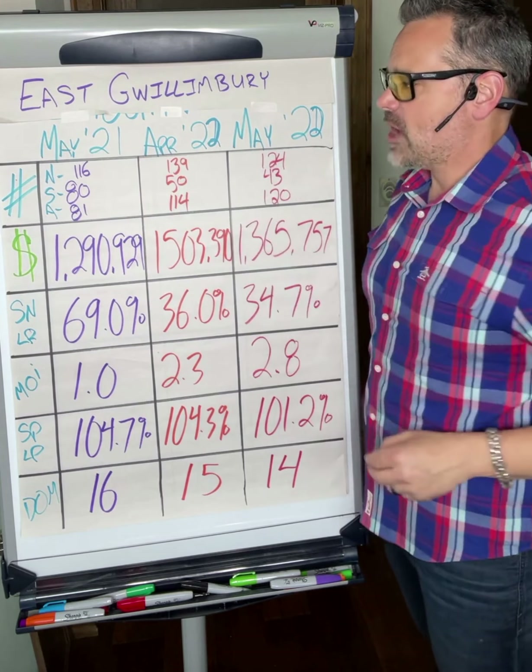If we're looking at the money, $1,290,000 was the average sale price in East Gwillingbury a year ago. $1,503,000 in April, currently trending at $1,365,000 as the average sale price across all home types.